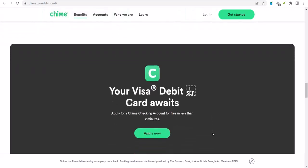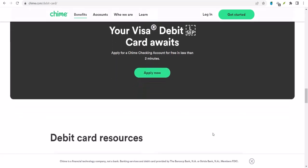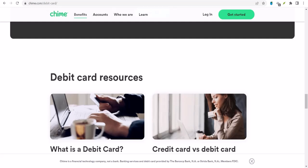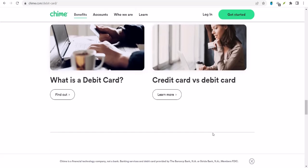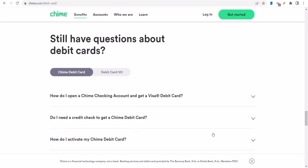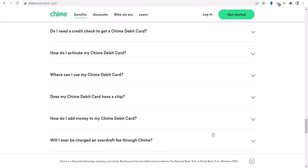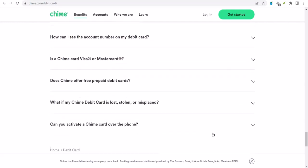Now let's talk about some common questions people have about depositing checks with Chime. First, what if the check is made out to multiple people? Unfortunately, you can't deposit a check with multiple payees using mobile check deposit — you'll need to endorse the check and have the other payee sign it as well. Another common question is about check holds. Sometimes banks will put a hold on a check, meaning you can't access the funds right away. Chime is no different — certain types of checks, like those from businesses or government agencies, are more likely to be put on hold.